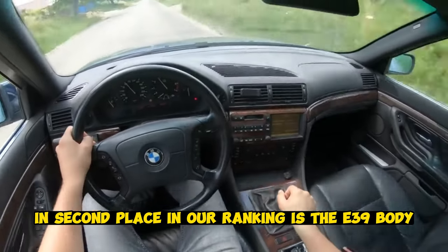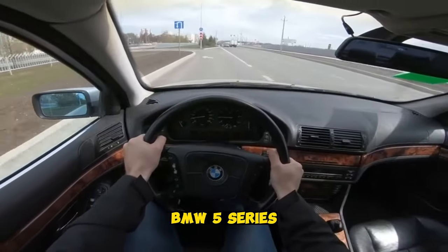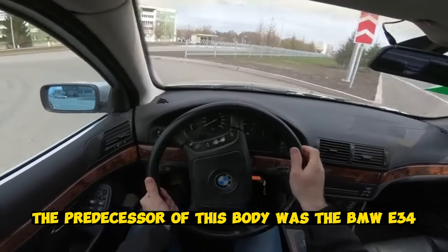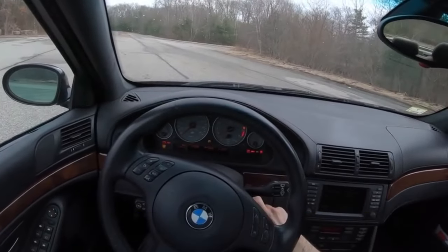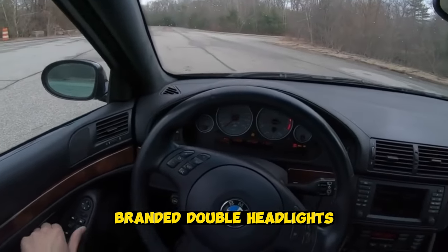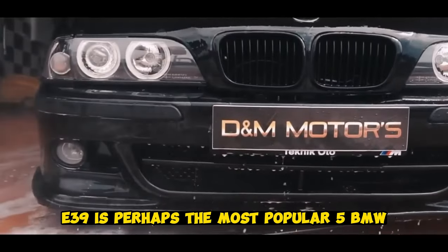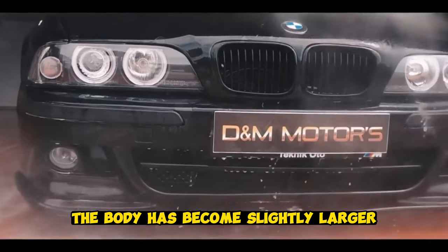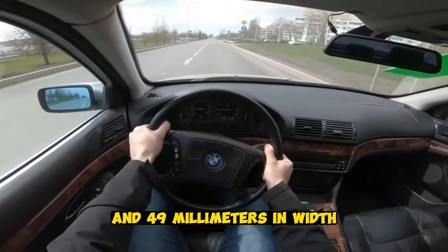In second place in our ranking is the E39 body — a modification of the BMW 5 Series produced from 1995 to 2004 inclusive. The predecessor was the BMW E34, and the design changes were significant. The body became less angular, branded double headlights were covered by a common surround, and the grille trim became more rounded. The E39 is perhaps the most popular BMW 5 Series. The body became slightly larger: 55 millimeters in length, 23 millimeters in height, and 49 millimeters in width.